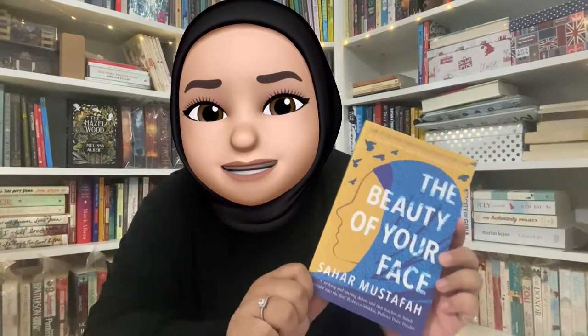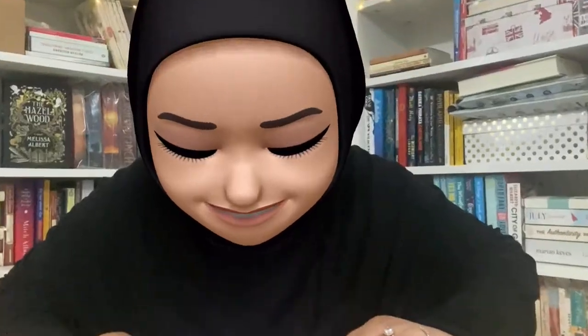The book that I won is 'The Beauty of Your Face' by Sahar Mustafa. Now on to the bookish subscription box! I've been wanting to buy their box since forever. Here's the box — the Duality Box! I'm so excited. Bismillahirrahmanirrahim.